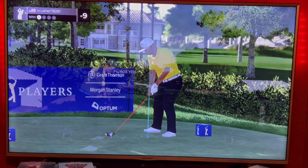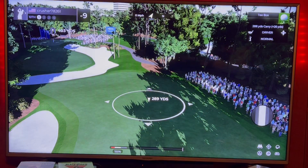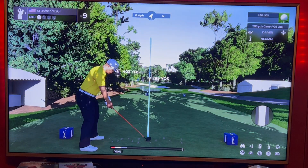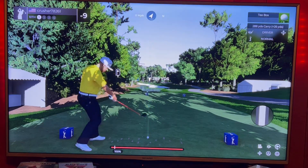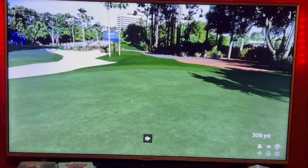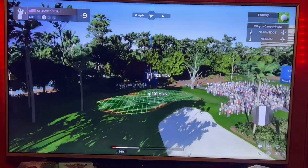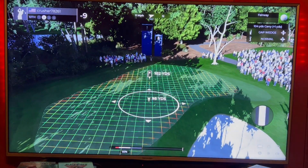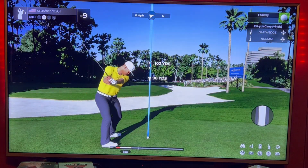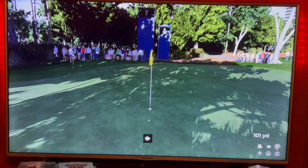All right, we're back on the back nine, nine under, two under four hundred three yards for the first hole. 315 for the first try, got about a hundred left, take a little off.